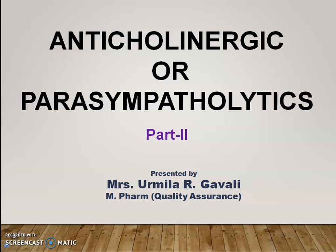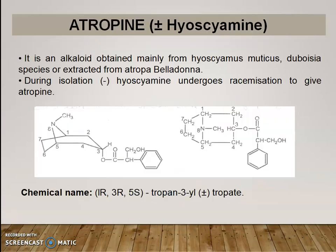Hello friends, welcome to Pharmaceutical Chemistry 2. Today we are going to deal with anti-cholinergic drugs or parasympatholytic drugs. I am Mrs. Urmila Ravindra Gaudi, MPAM in Quality Assurance. In part 1 we already discussed introduction, classification, and therapeutic uses of anti-cholinergic drugs. Now in part 2, we are going to deal with detail monographs for anti-cholinergic drugs. Let's start with atropine.